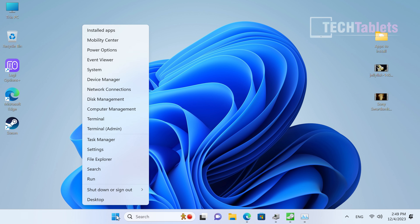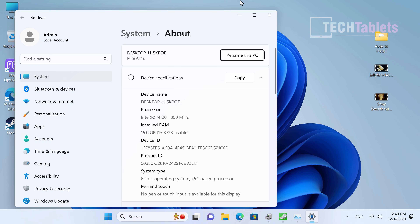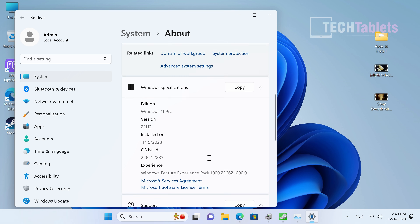Normally I'd show the BIOS in my reviews, but it's not really worth it here because all the settings are locked down — there's really nothing to show.